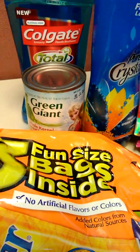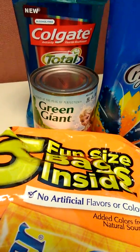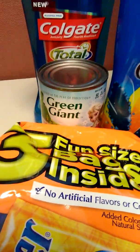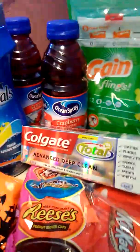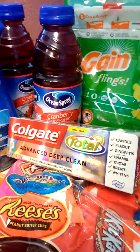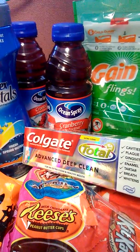The Green Giant — you pay $0.99, and you get $0.99 extra bucks back off that as well. The Ocean Spray, you buy 2 for $3, and you get $3 back in extra bucks.